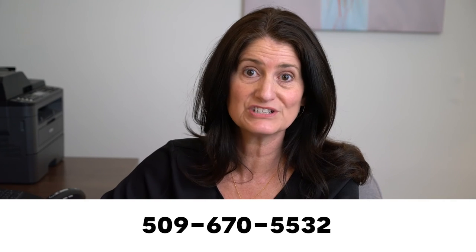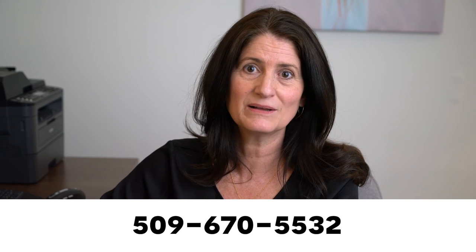If you have the time and energy to do a few or all of the items on the list, you will see a great return on your investment. I hope you found this video helpful. If you have any questions or would like any additional tips on getting your home ready to sell, please give us a call.